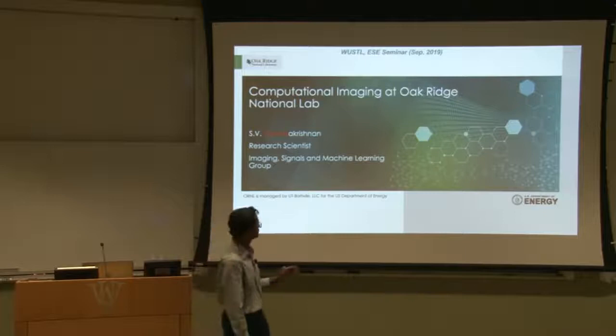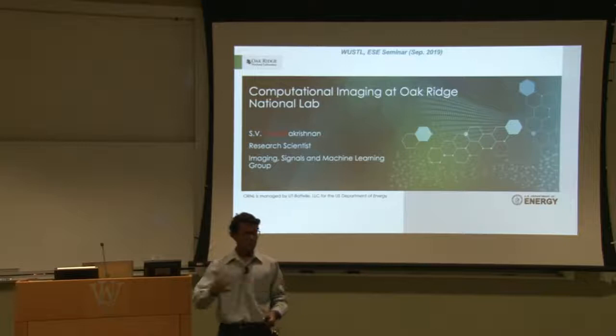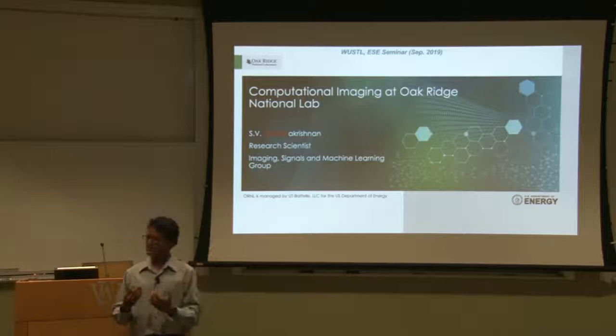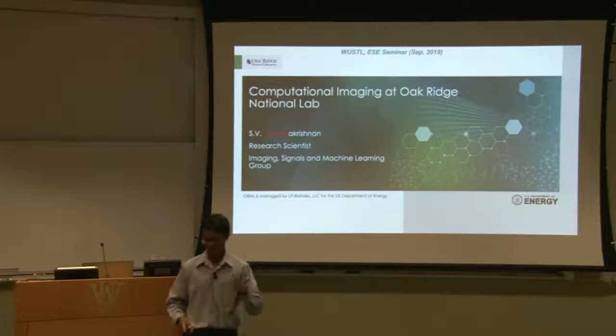I'm Venkut. I'm a research staff at Oak Ridge National Lab. I'm going to talk a little bit about my research there. Before I begin, how many of you are students? Can you please raise your hands? One thing I want to do is also introduce what Oak Ridge is and what the opportunities are, because five or six years back, I was a student also, and I didn't have much idea about what happens in a national lab, since a lot of times people understand academia and know what life is in industry.